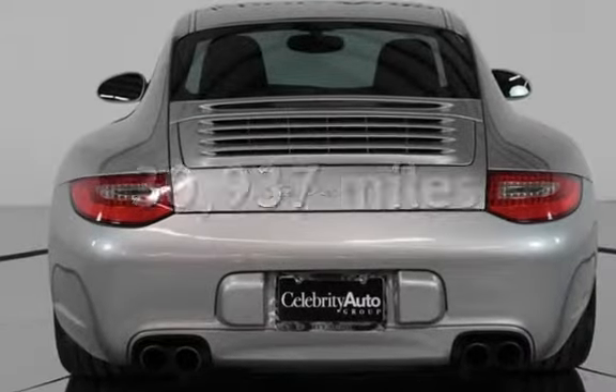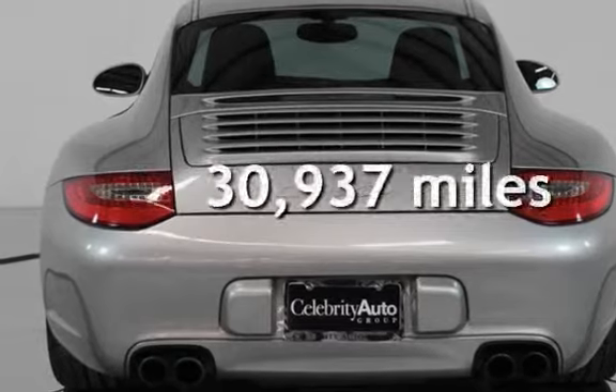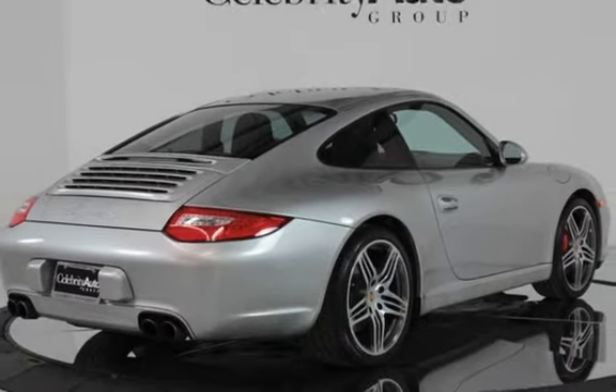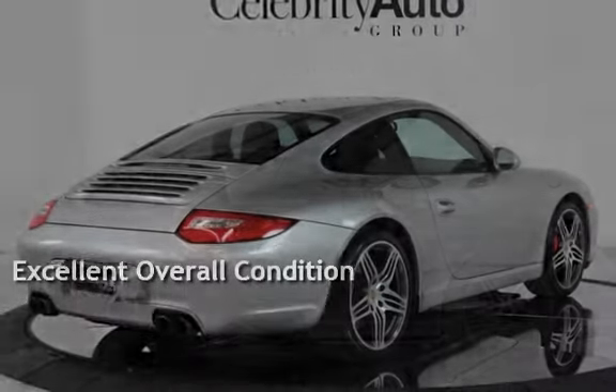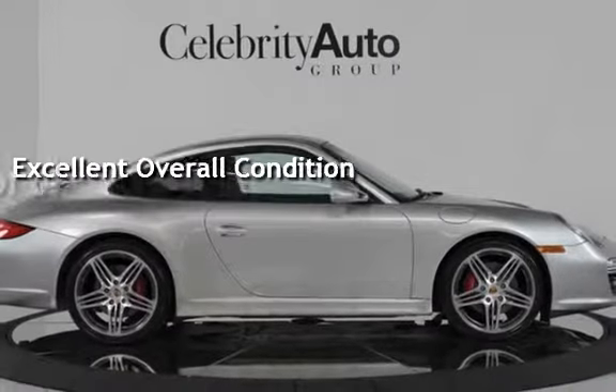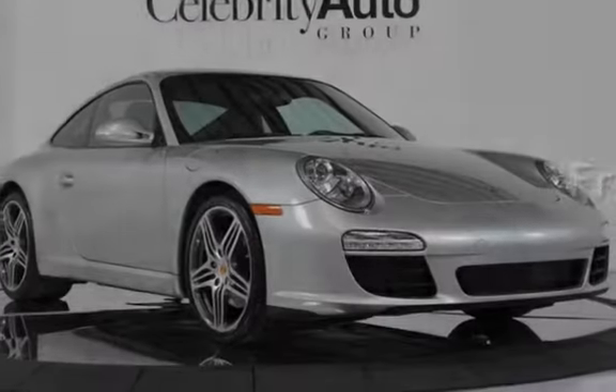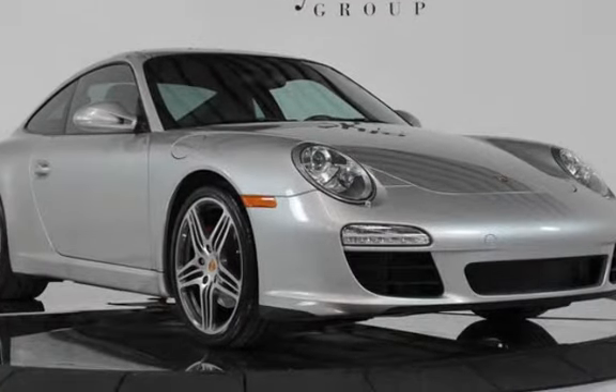This Porsche is a great value with less than 31,000 miles on the odometer. This vehicle is in excellent overall condition and qualifies for the Carfax buy-back guarantee. Ask to see the free Carfax vehicle history report.